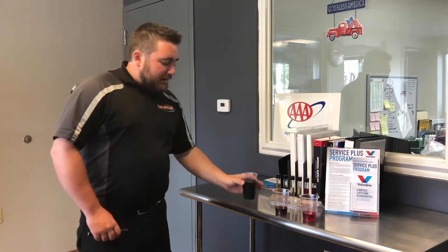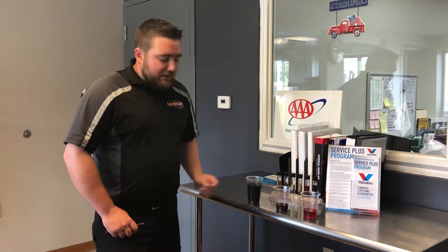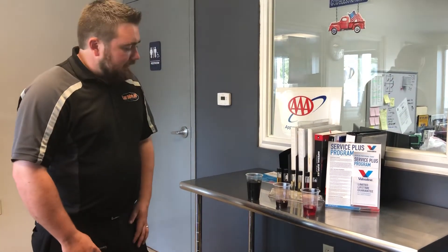The reason behind this fluid sample is because we were doing an engine in that particular vehicle. We did have to loosen the lines for the transmission cooler, and that's what we saw come out — which gave us the indication that we definitely needed to get that taken care of while the engine was being replaced.